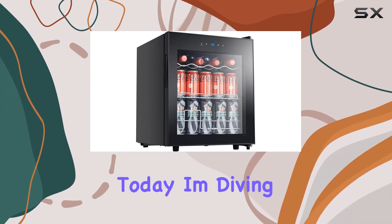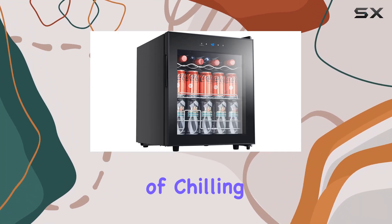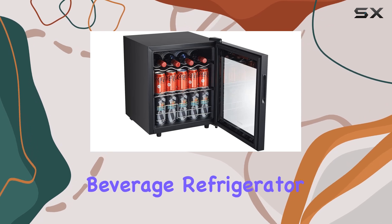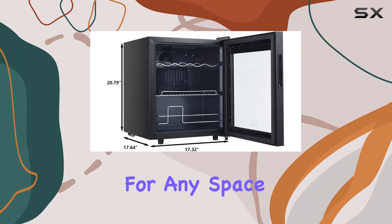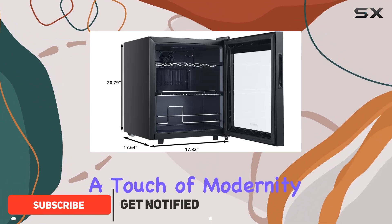Hey there, folks. Today, I'm diving into the world of chilling solutions with the Stigus beverage refrigerator. Let me tell you, this compact wonder is a game-changer for any space that craves a touch of modernity and functionality.